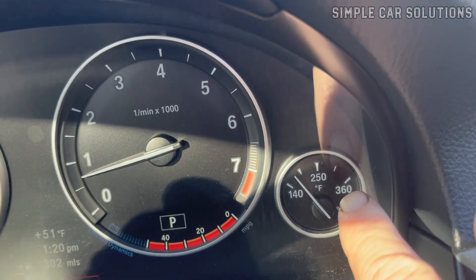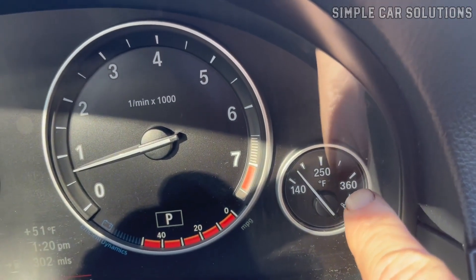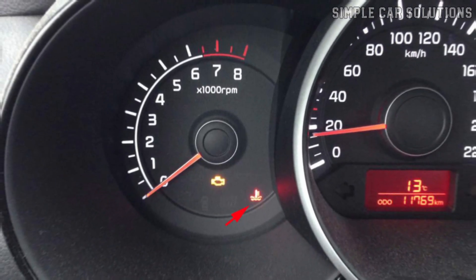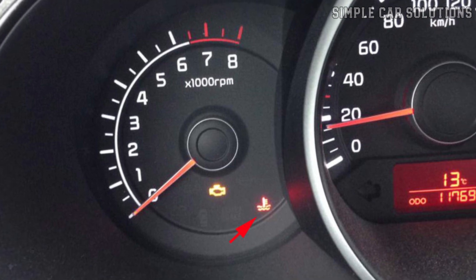If your car's engine is overheating intermittently or occasionally returning to normal temperatures, there are several common causes to consider and steps you can take to address the issue.